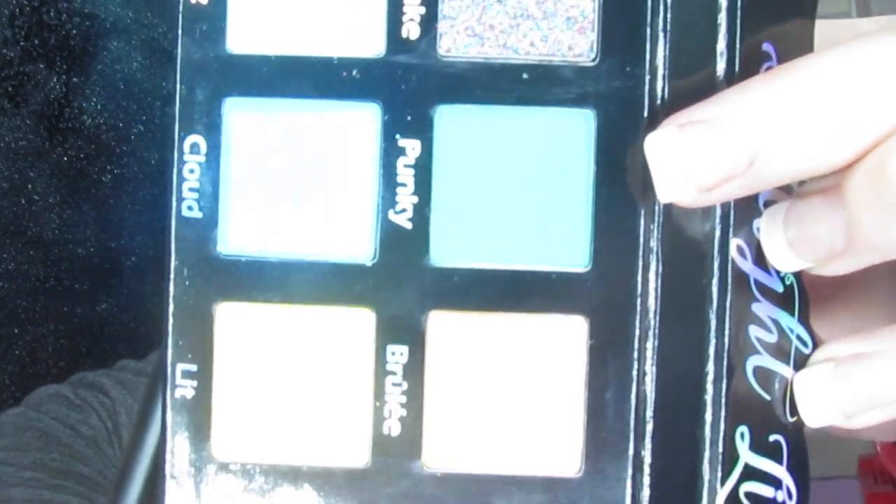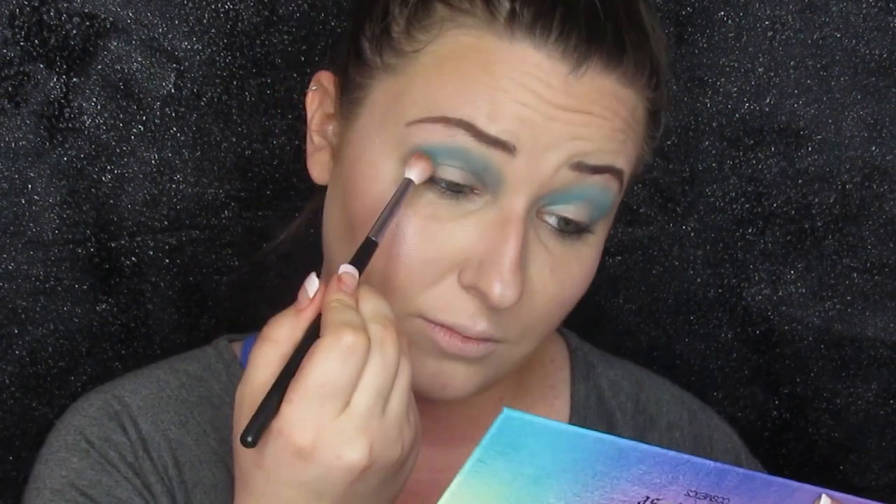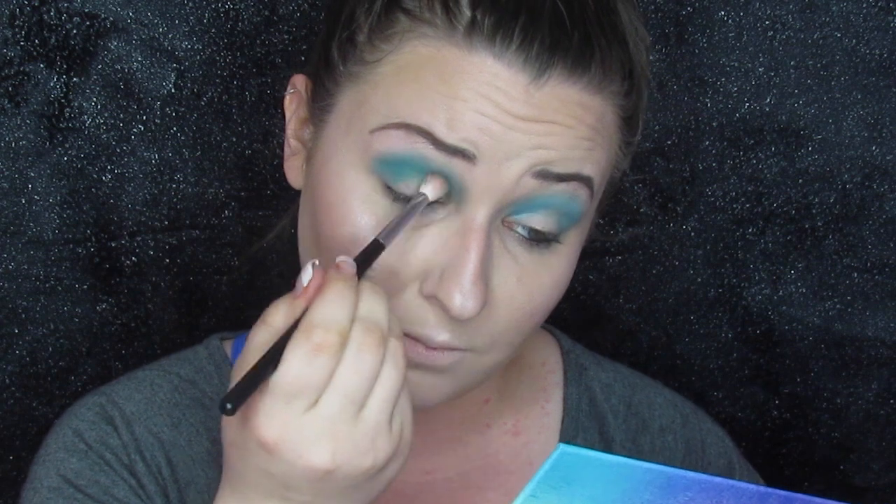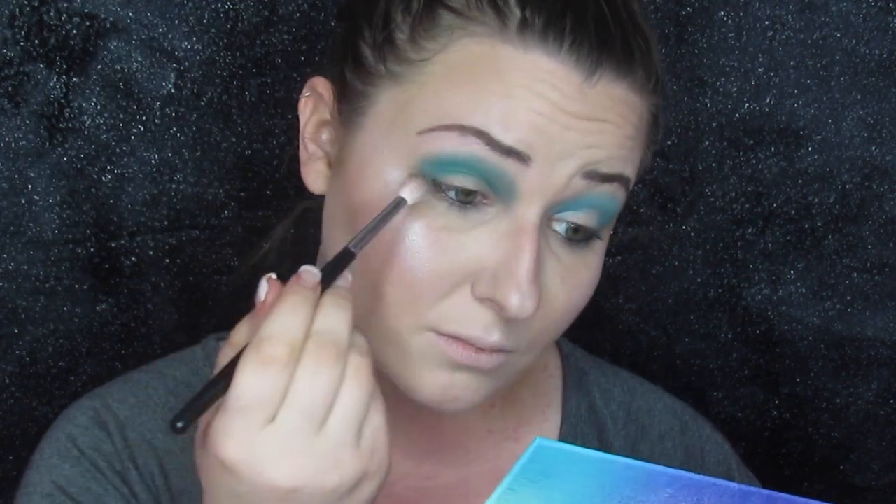That actually has some pretty good pigment. I used a big fluffy brush so it's not really heavy, but that's what I wanted. Then I'm going to take Punky right here and take a smaller, more focused brush and lay that up underneath Cloud. That blended together exactly how I wanted.